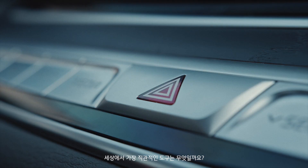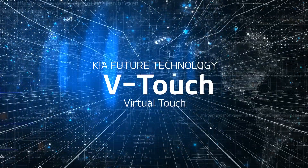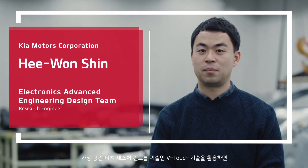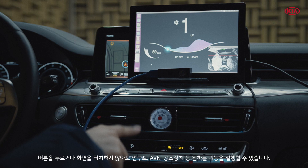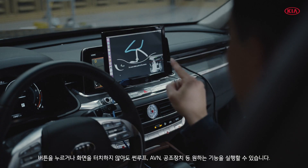What is the most intuitive tool? The human hand. With VTouch, Virtual Touch Gesture Control System, it is possible to control numerous vehicle functions — such as sunroof, AVN, air-conditioning, and so on — without the need to press any buttons or touch a screen.